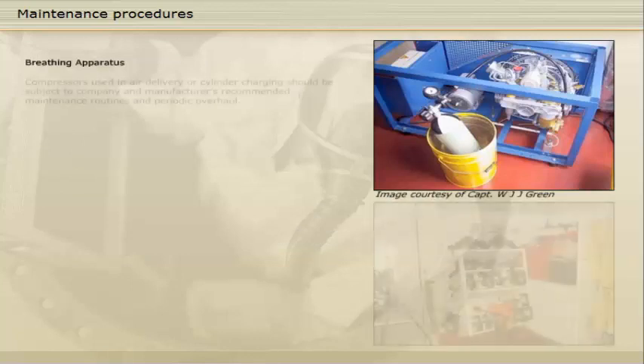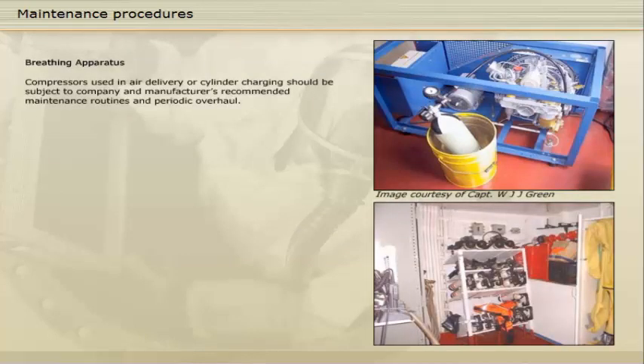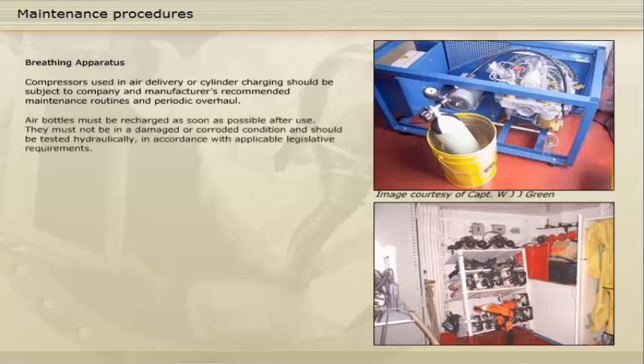Compressors used in air delivery or cylinder charging should be subject to company and manufacturer's recommended maintenance routines and periodic overhaul. Air bottles must be recharged as soon as possible after use. They must not be in a damaged or corroded condition and should be tested hydraulically in accordance with applicable legislative requirements.